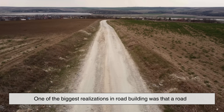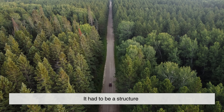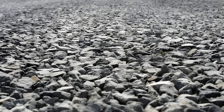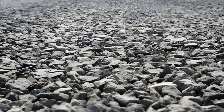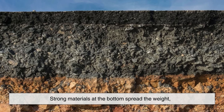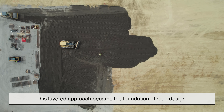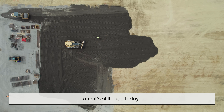One of the biggest realizations in road building was that a road couldn't just be a surface — it had to be a structure. Early builders learned that laying stones directly on dirt didn't work for long. The ground shifted, water seeped in, and the surface collapsed. The solution was layers: strong materials at the bottom to spread the weight, while smoother materials at the top created a comfortable surface to travel on. This layered approach became the foundation of road design, and it's still used today.